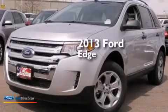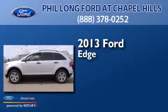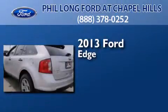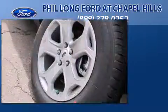This is a brand new 2013 Ford Edge. This crossover has an automatic transmission, a 3.5-liter V6, and the added safety and control of all-wheel drive.